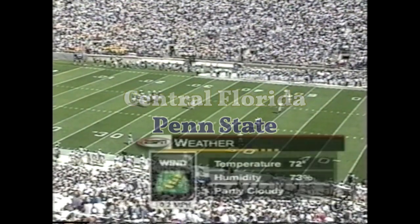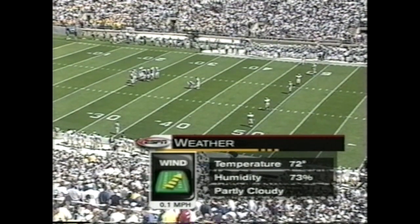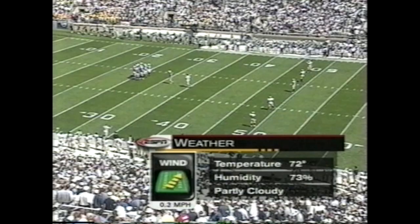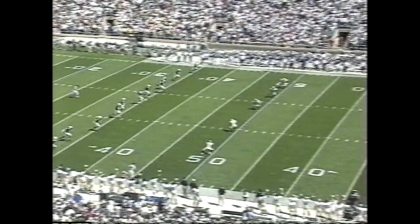It is a picture-perfect day for college football — 72 degrees, 73% humidity, partly cloudy, with the clouds just pulling back a little bit during the course of the week. And we are set to go.